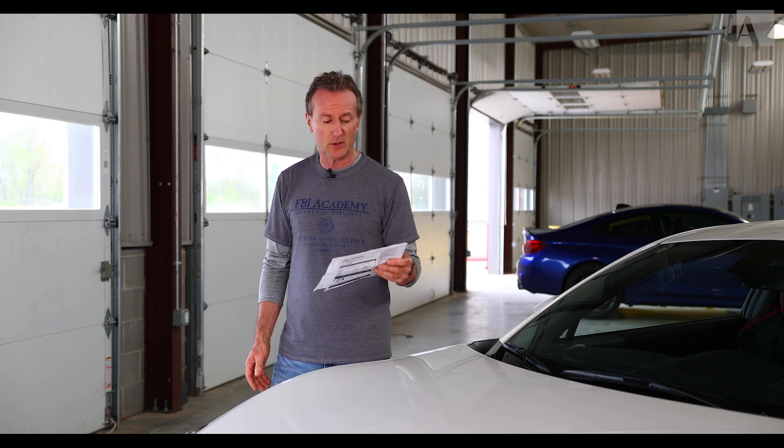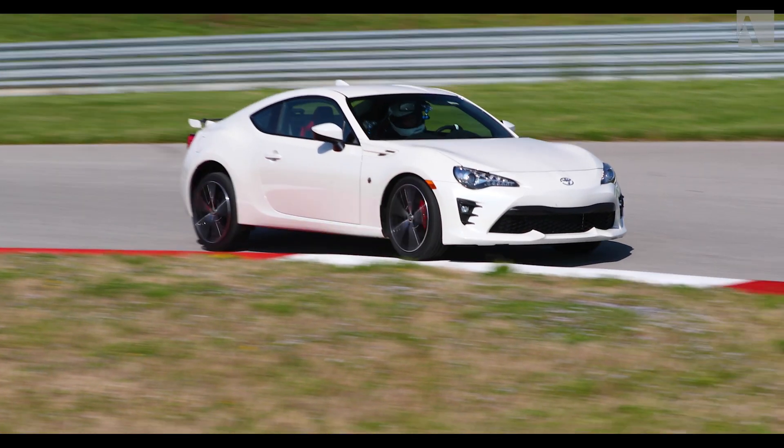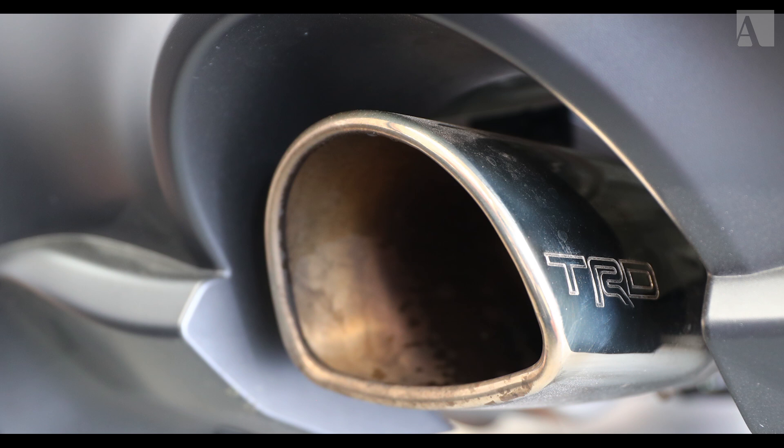On this particular car the TRD options are pretty healthy. The handling package comes with the Saks dampers and also Brembo brakes, a TRD sway bar in the back, and it has the TRD exhaust system.